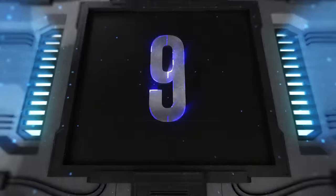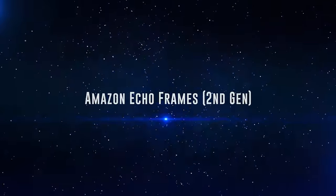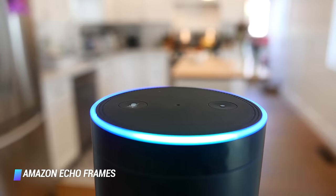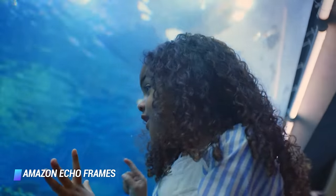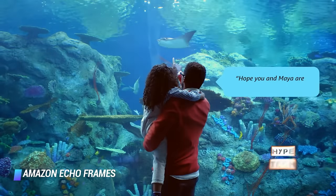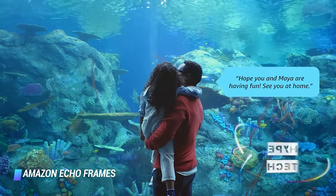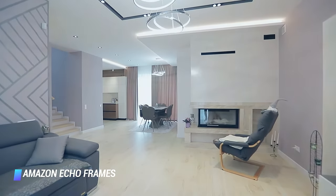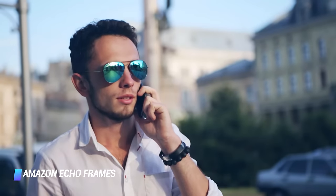Coming in at number 9, we've got the Amazon Echo Frames 2nd Gen. For gadget lovers who rely heavily on Alexa on the daily, consider opting for Amazon's very own smart specs, dubbed the Echo Frames. These Bluetooth glasses are equipped with Amazon's Alexa voice assistant, and with one push of a button, you can ask Alexa to do things like play your favorite songs, turn on your living room lights, or start your robot vacuum cleaner.